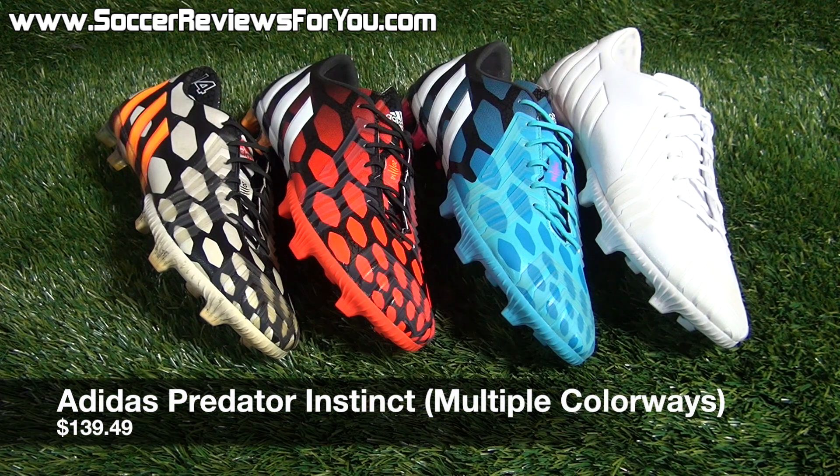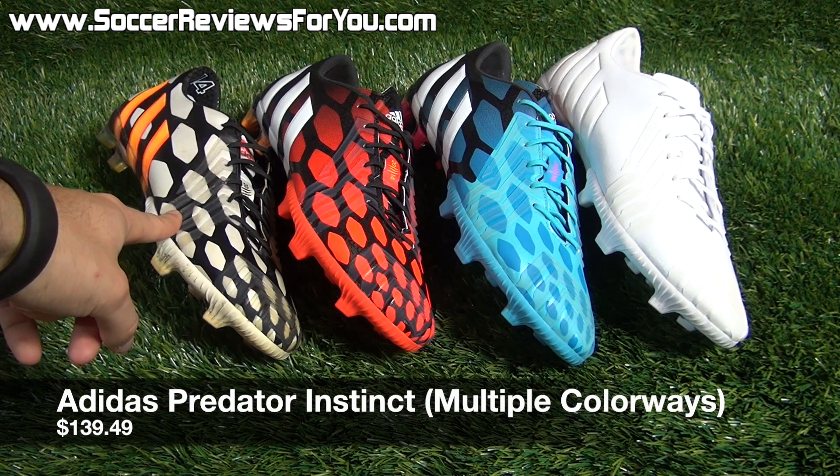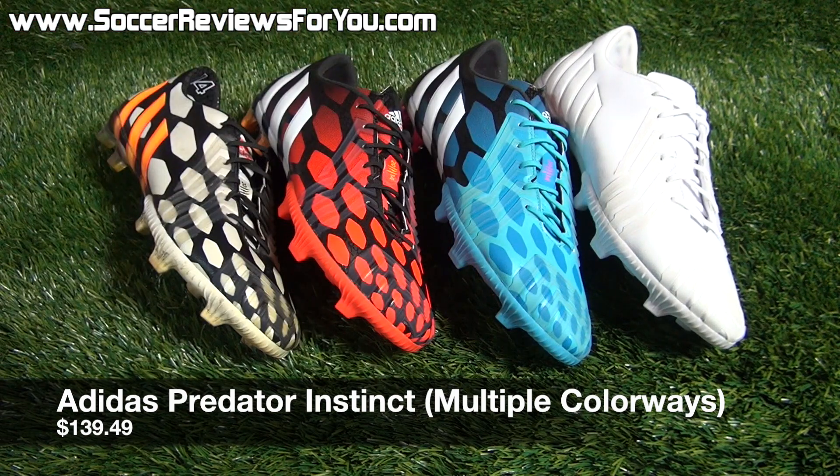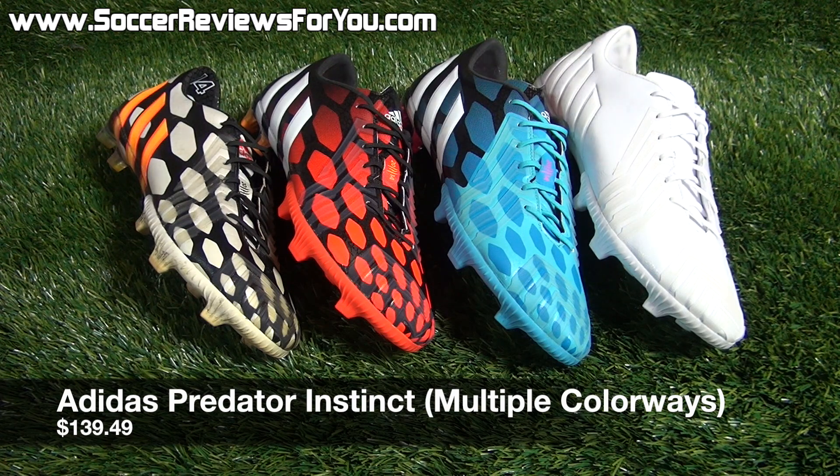The final deal is on several colorways of the very popular Adidas Predator Instinct. Right now you can pick up the World Cup Battle Pack colorway, the black and red, the blue, white and pink, or the whiteout colorway of the Predator Instinct for $139.49. Keep in mind these shoes normally retail for $220, so this is an $80 savings on a high-end model in several colorway options. Lots of sizes are available, and if you were planning on picking up a pair of Predator Instincts, at $139.49 you're not going to come across a better deal.